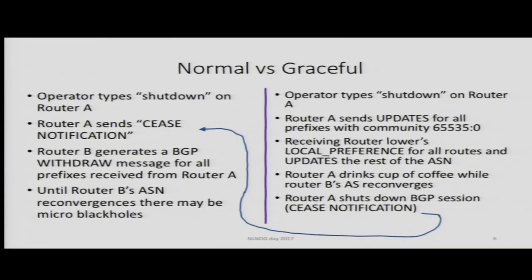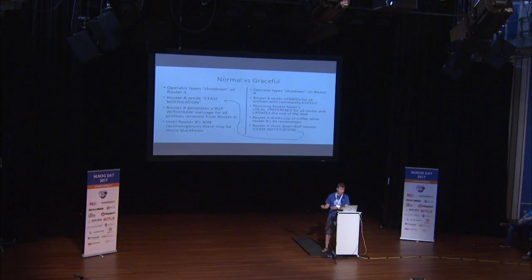You instruct your adjacent networks: I am going away, this path will not exist a few minutes from now. The routers start converging, they install the second best path — which at that moment becomes the best path — and then you shut down your session and commence your maintenance. With normal shutdown: you shut down the session, withdrawals are generated, the withdrawals trigger hunting for new best paths. With graceful shutdown: you signal that the path will go away, that triggers path hunting, and when new best paths are distributed, then you can safely start generating the withdrawals.